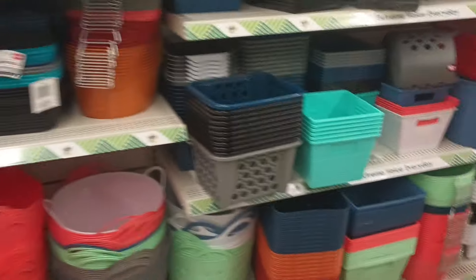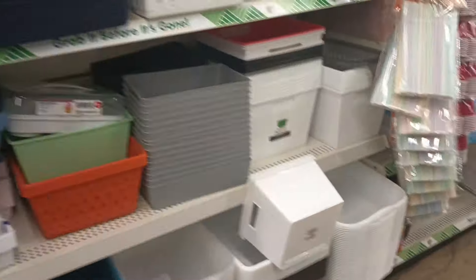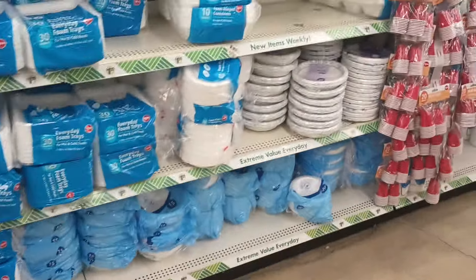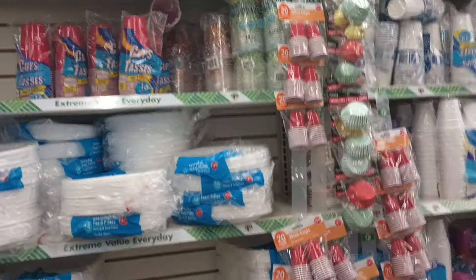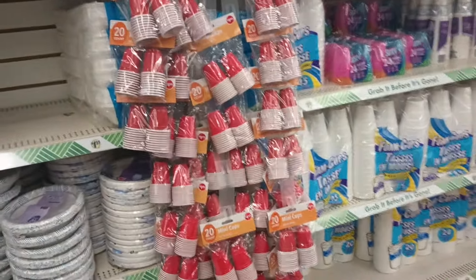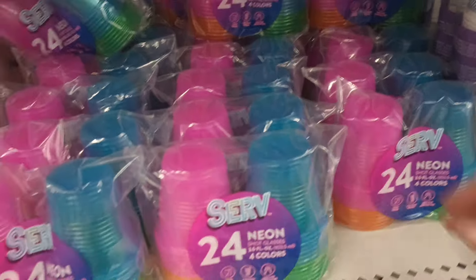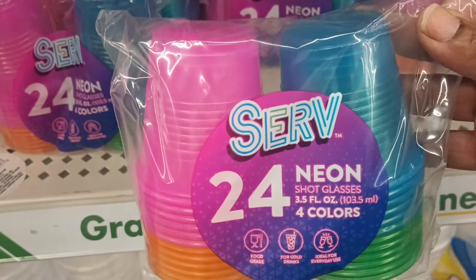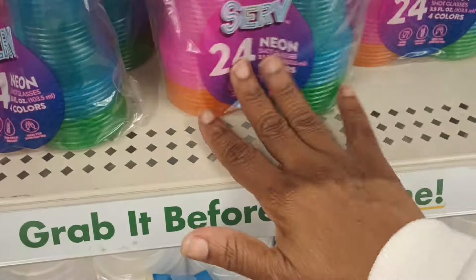Oh my gosh y'all, I gotta get out of here. But today again — and this one is closest to work — it's almost beginning to be my second favorite store. They have truly been knocking my socks off lately with all the new finds. Thanks so very much for coming along for another amazing, awesome Dollar Tree walkthrough. Let me know in the comments what was your favorite find. Look at these neon four colors — this is cute for Halloween. Alright y'all, catch you in the next one.